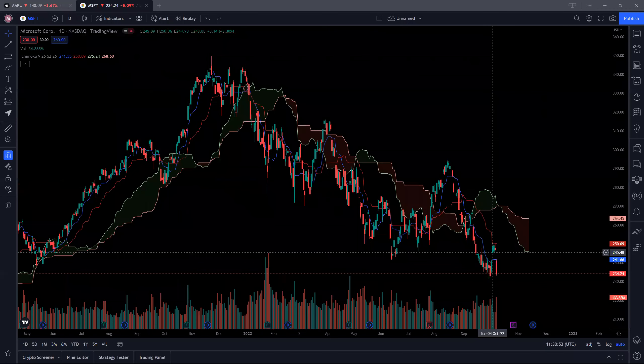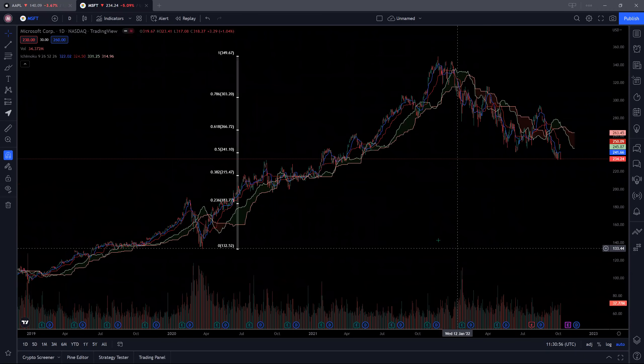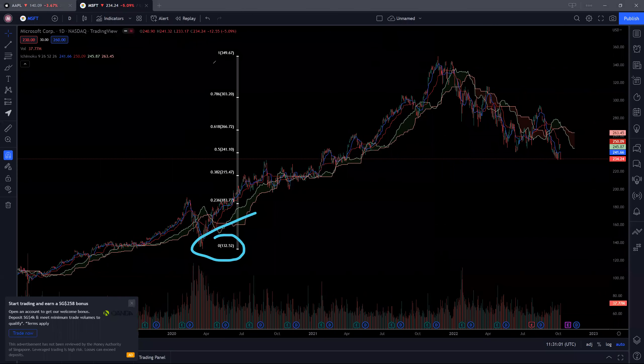That said, where are we looking at in the event that this 230 support were to break down? So similar situation, we look at the previous low at 132 levels, previous high was 349. So as of now, we are looking towards this 50% at 241 and it seems that it is barely holding. So the next support here we are looking at is this 38.2% at 215 levels. Currently, you can see that this previous resistance here has now turned into support. So it is likely for us to actually break down that particular resistance if there is too much selling pressure here, which seems like it. So this 38.2% at 215 may be the next support that we are looking at for Microsoft.